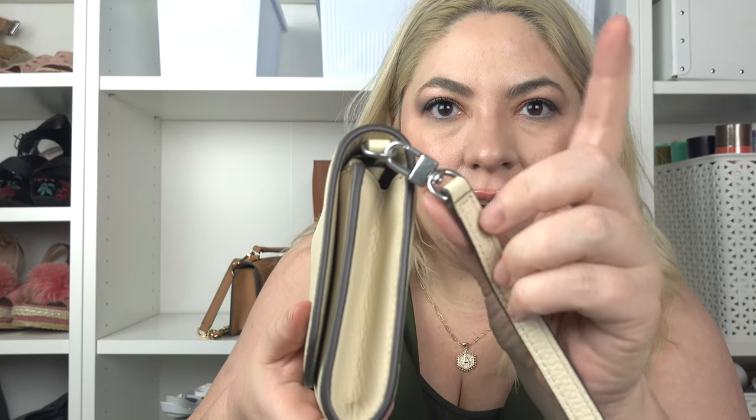There are silver hardware details but they're very subtle, so it's not in-your-face hardware — I wear it with gold and silver. It's just super easy. I've actually worn it as a clutch for an event as well; it's just an easy grab-and-go bag. If I were to go back to the outlet I would probably get this again, maybe in a different color. I really like this one for spring and summertime.